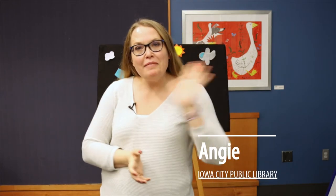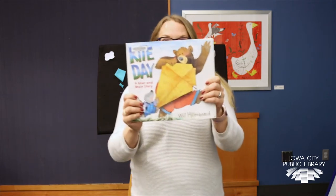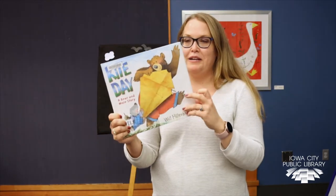Good morning and welcome to the Iowa City Public Library online storytime. I'm Angie and today I have a kite storytime for you. Our first book is called Kite Day, A Bear and Mole Story by Will Hildebrand.